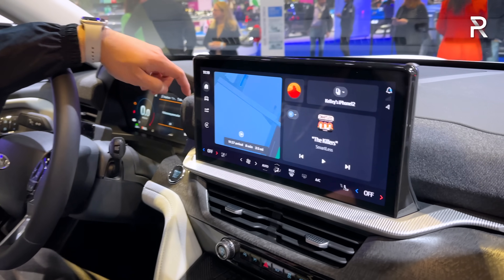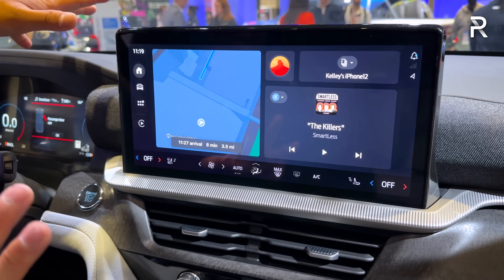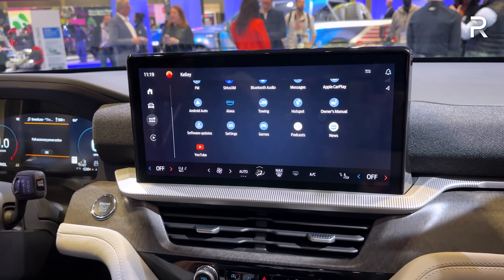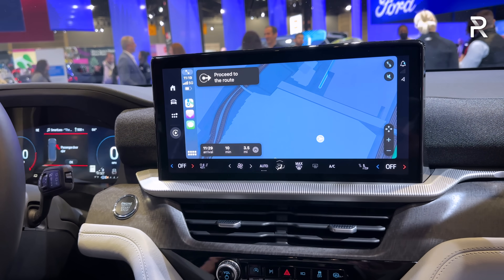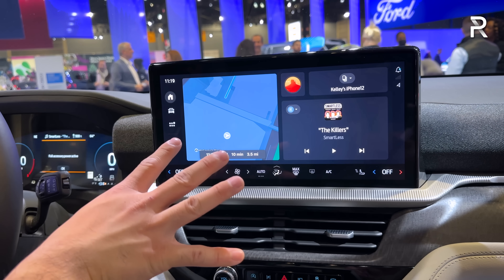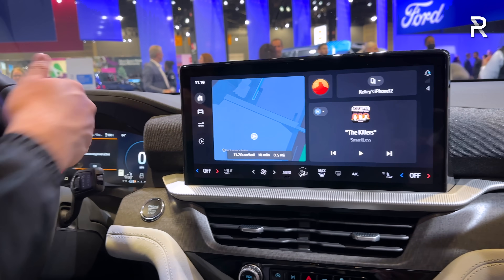You can also go back to the Ford native system, which is essentially replacing Ford Sync 4A. Sync 4A was always a great system, but I found it to be a little laggy at times. This new system has definitely been improved. If you have a navigation system active, you can project the map display into the instrument panel.